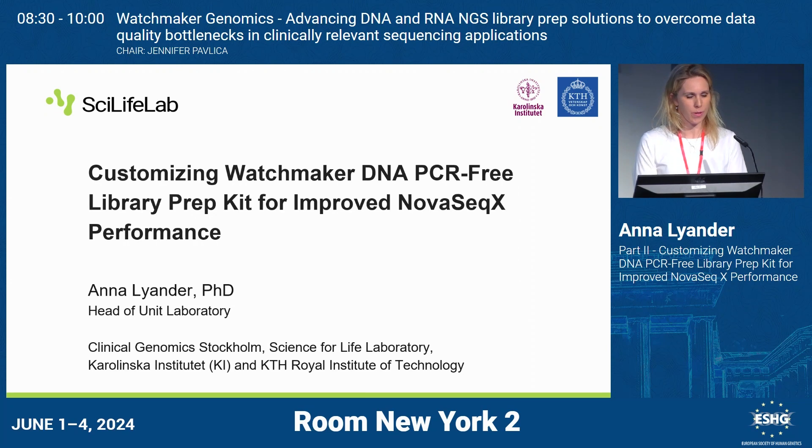My name is Anna and I want to talk today about the Watchmaker DNA library prep in the PCR-free version, and how we've changed it a bit so that we have better improvement and performance on the NovaSeq X. I work at Clinical Genomics Stockholm, which is part of the Science for Life Laboratory, SciLifeLab in short.